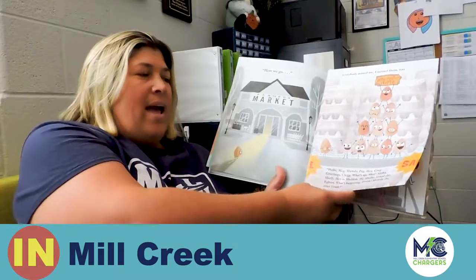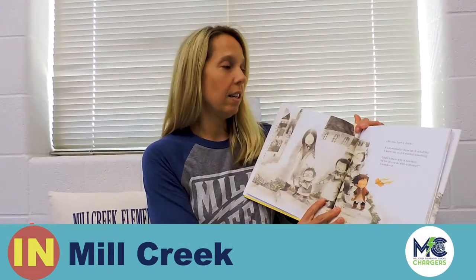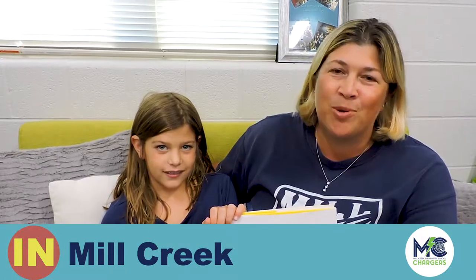This past weekend we started a new bedtime story series with our students on Twitter. Every teacher will read a new book each weekend. We hope that more students will tune in to Twitter and watch these bedtime stories on Sunday nights.